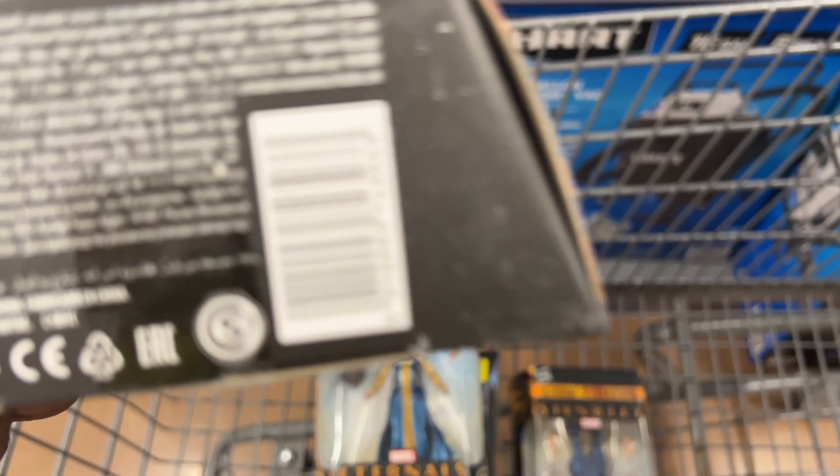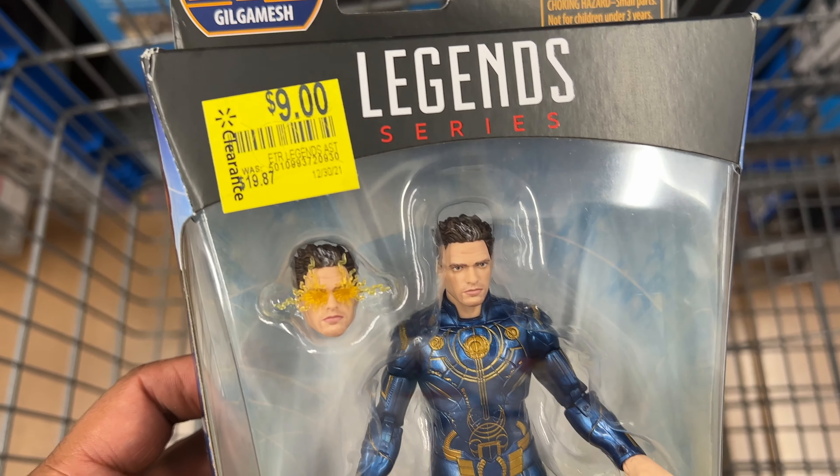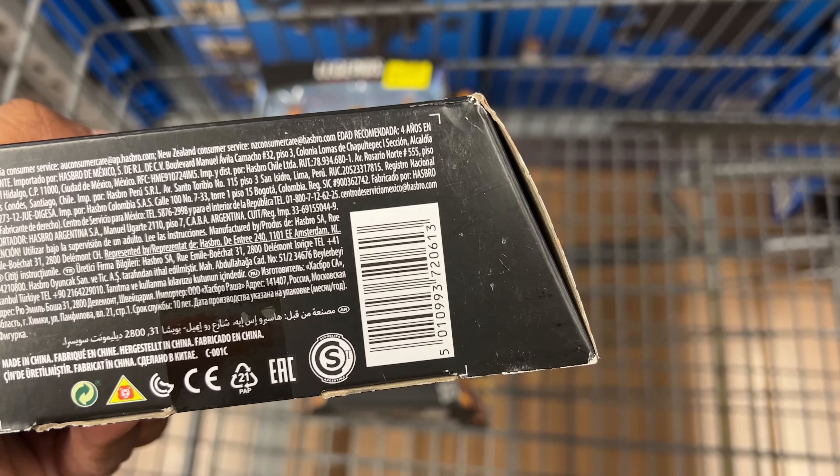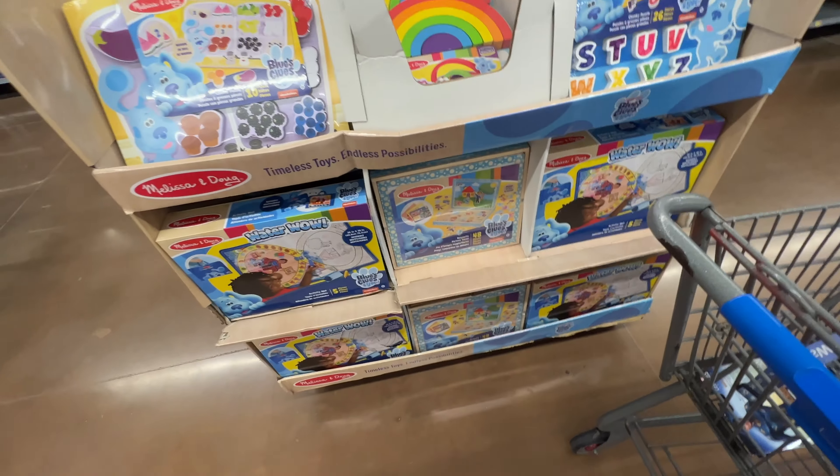This is the Legends — Marvel's The Eternals specifically. These were $10 and $9 at this store. This movie didn't really do as well as they probably thought it was going to, so that's probably why these are on clearance. I picked up a couple of them because they do sell online for between $21 and $24.